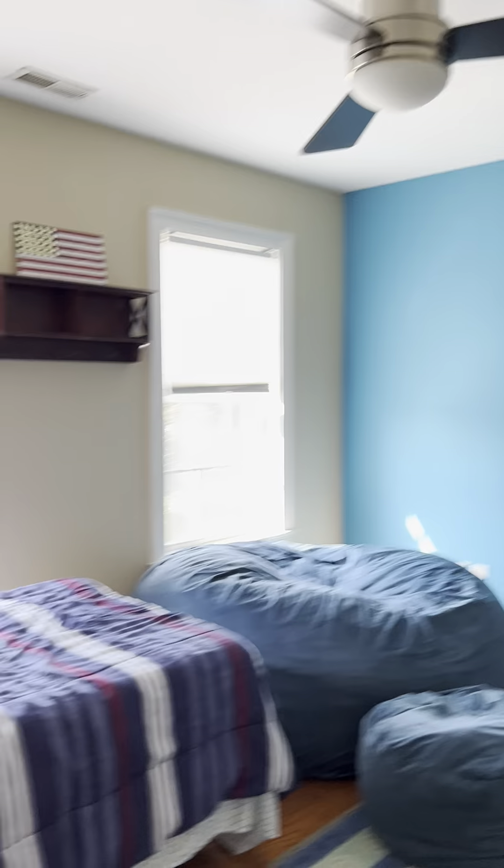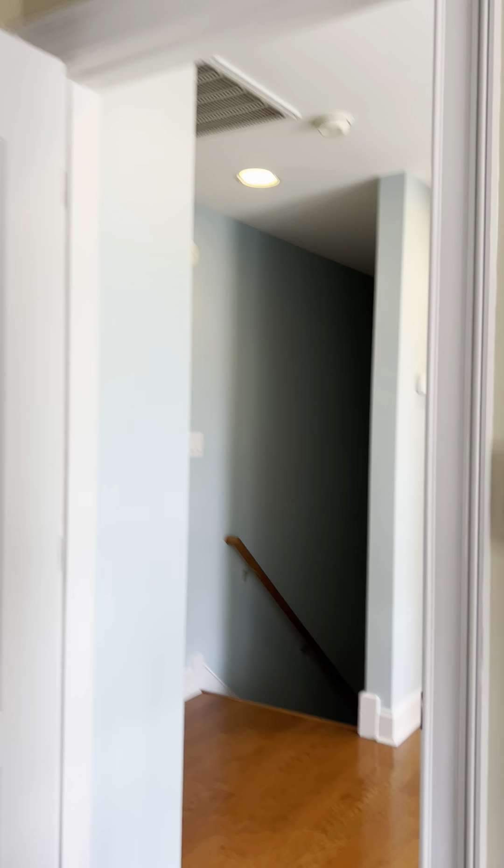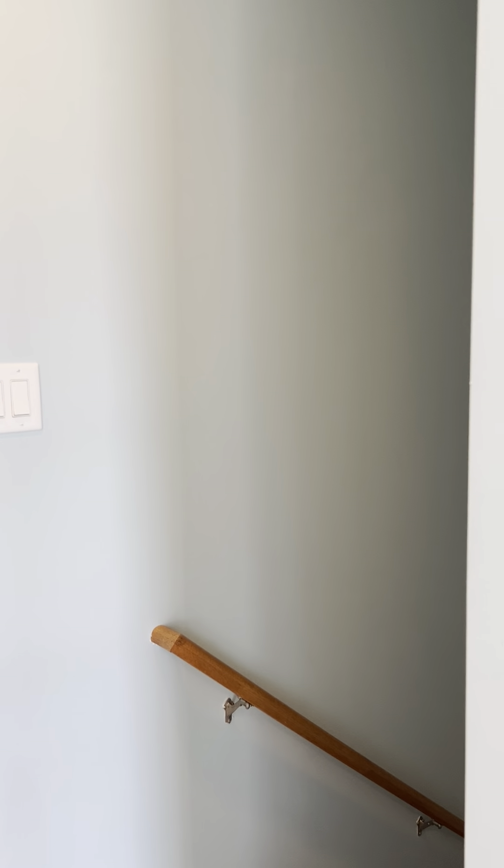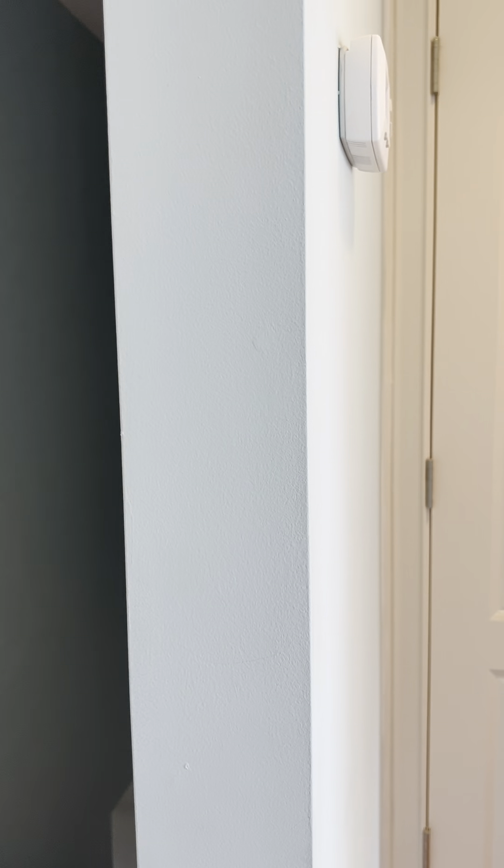Bedroom three — the smaller of the bedrooms. No issues here. And that's it: three bedrooms, two baths, plus the bonus room that can be used as a fourth bedroom.